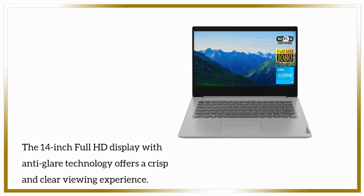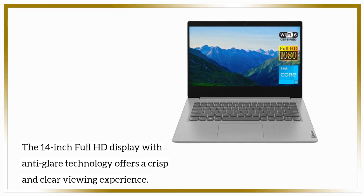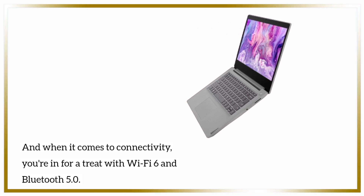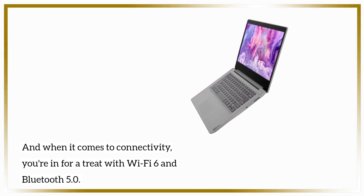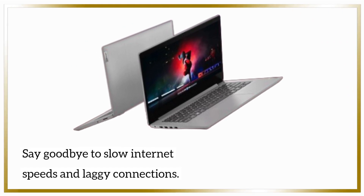The 14-inch Full HD display with anti-glare technology offers a crisp and clear viewing experience. And when it comes to wireless connectivity, you're in for a treat with Wi-Fi 6 and Bluetooth 5.0. Say goodbye to slow internet speeds and laggy connections.